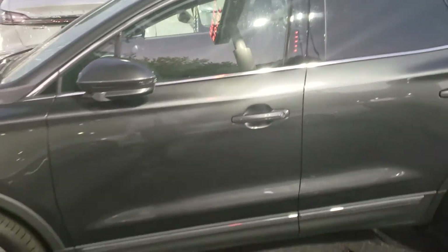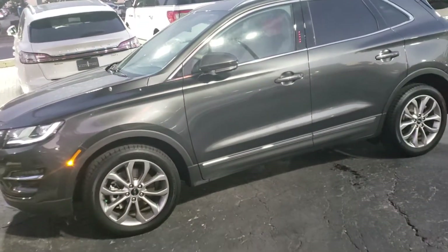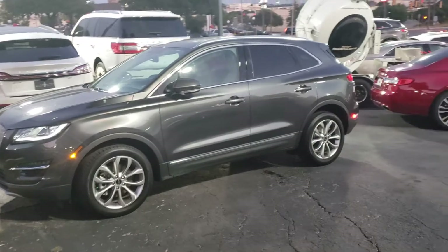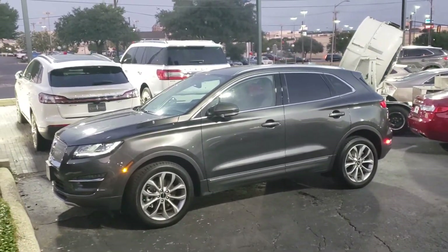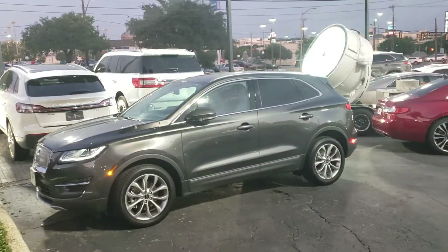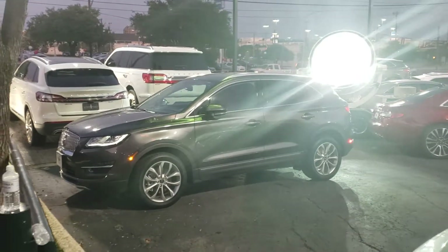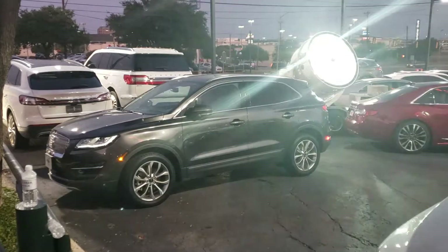It locks the vehicle secure, and then you put in your six-digit code and it unlocks it. Anyway, killer deal — let me know if I can help you with anything else. My number is 210-960-5368. A five-hundred-dollar refundable deposit secures the vehicle so it doesn't get sold out from underneath you.